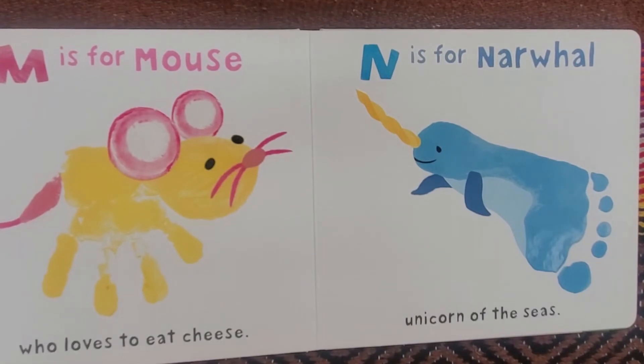M is for Mouse who loves to eat cheese. N is for Narwhal, unicorn of the seas.